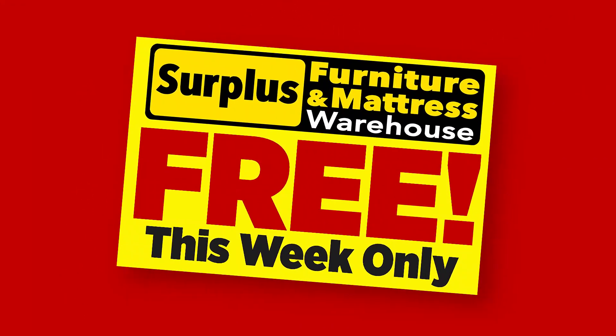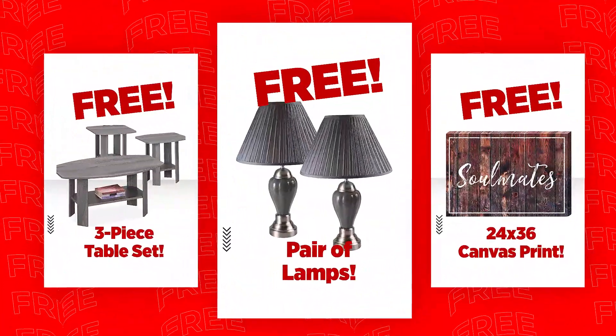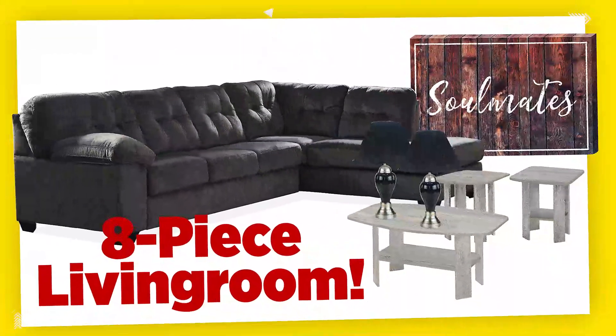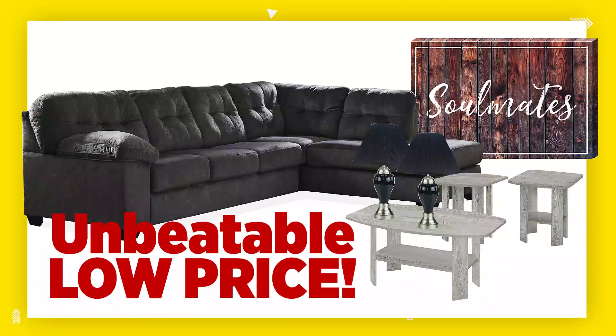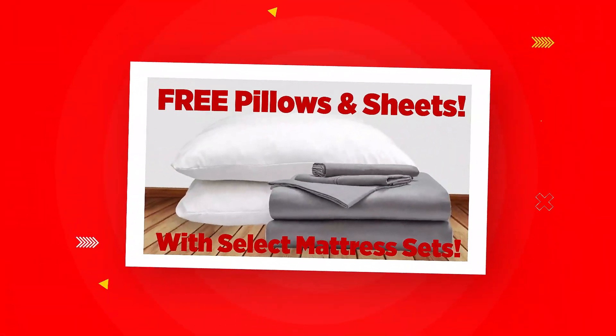Our incredible free free event is back this week only at Surplus Furniture. Purchase a two-piece living room set and get a three-piece table set, two modern lamps, and a canvas print absolutely free. That's an eight-piece living room set for an incredible low price. Mix and match to create your own custom package.